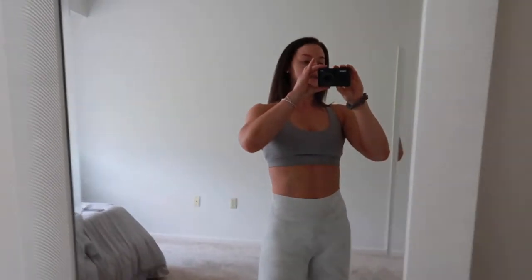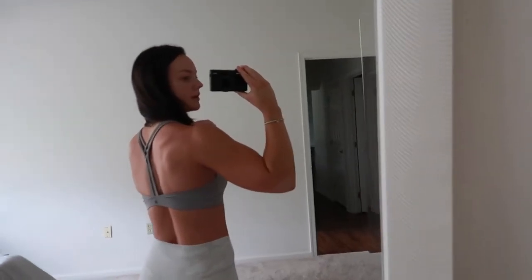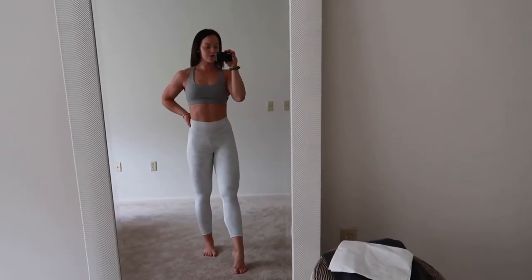By the way, the leggings are a small and the sports bra is a medium. Very happy that I got the medium in the sports bra. You guys need to see the back of this sports bra — how freaking cute is that? I am obsessed. I need this sports bra in like 18 different colors. I absolutely love this set.